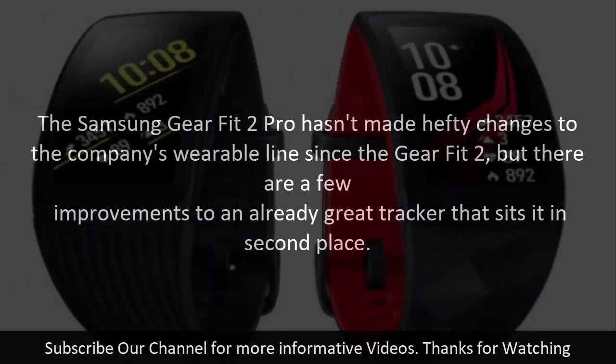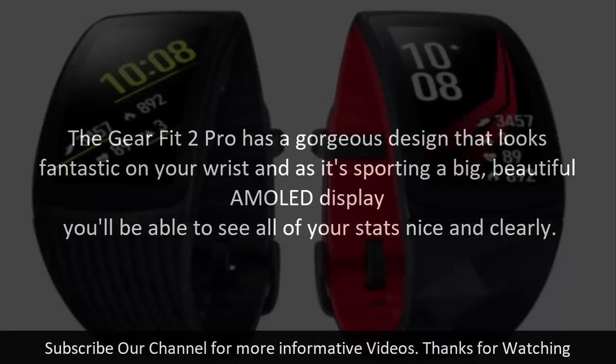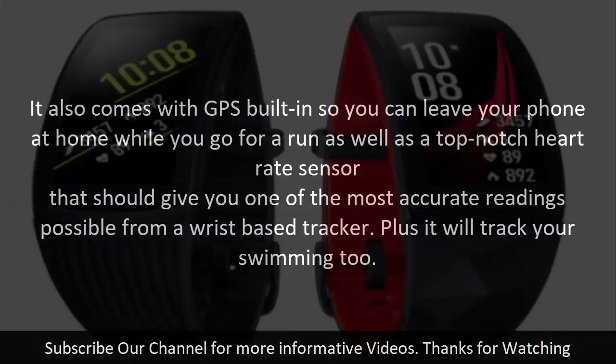The Samsung Gear Fit 2 Pro hasn't made hefty changes to the company's wearable line since the Gear Fit 2, but there are a few improvements to an already great tracker that sit it in second place. The Gear Fit 2 Pro has a gorgeous design that looks fantastic on your wrist, and as it's sporting a big, beautiful AMOLED display, you'll be able to see all of your stats nice and clearly. It also comes with GPS built-in, so you can leave your phone at home while you go for a run, as well as a top-notch heart rate sensor that should give you one of the most accurate readings possible from a wrist-based tracker. Plus, it will track your swimming too.